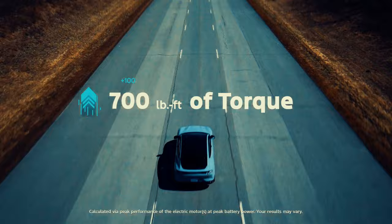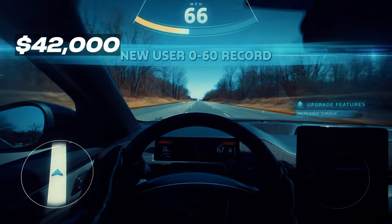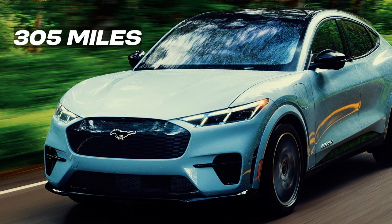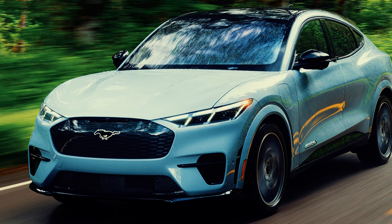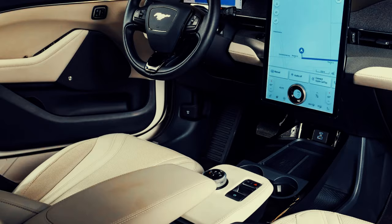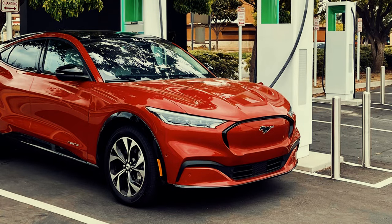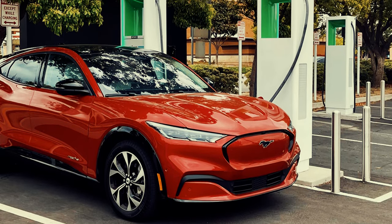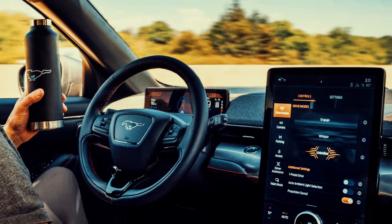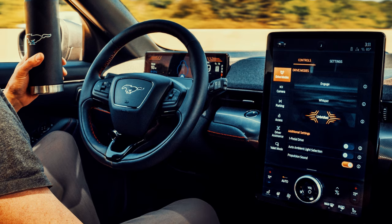The Ford Mustang Mach-E charts into the number 3 spot. Starting at around $42,000 US dollars, the Mach-E combines the spirit of the iconic Mustang with modern electric power. It boasts a range of up to 305 miles, and the GT Performance Edition can hit 0-60 mph in just 3.5 seconds. Inside, it features a minimalist, forward-looking interior with a large 15.5-inch touchscreen and Ford's SYNC 4A infotainment system. Charging is convenient with compatibility for both home charging and fast charging stations, where it can regain up to 80% of its range in about 45 minutes. The Mach-E also comes equipped with Ford's Copilot 360 driver assistance features, including adaptive cruise control and lane-keeping assist.